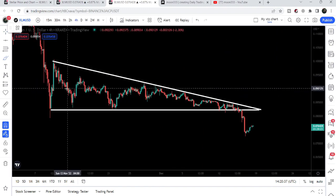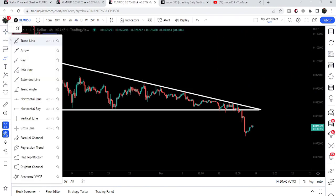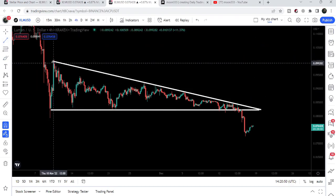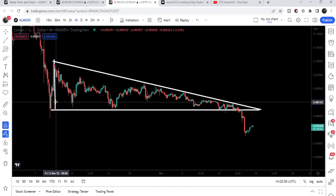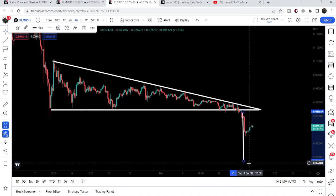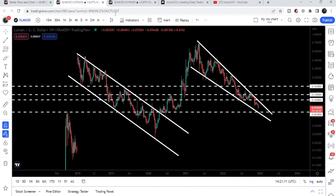If we switch to the smaller time frame, we have a critical situation because we had this formation of a descending triangle and recently we have broken down the support of this triangle. If we take a look at the target for this breakdown and place the trend line at the breakdown point, our target to the downside can be approximately at 6.4 cents, which also confirms the projection toward the 6.5-cent support.